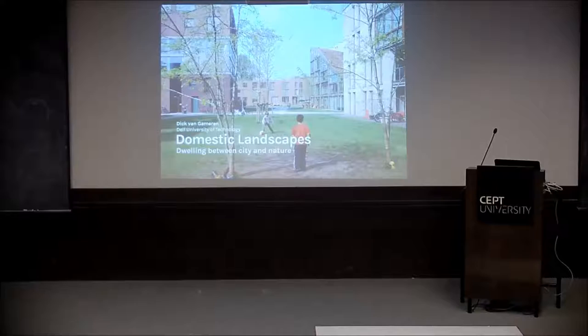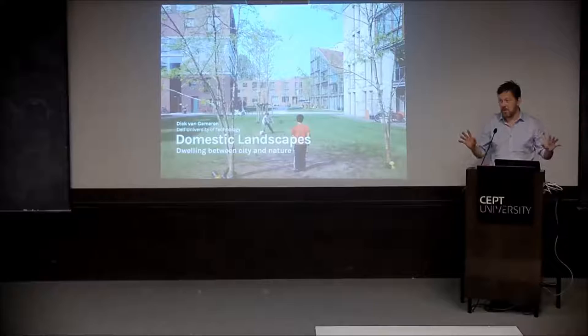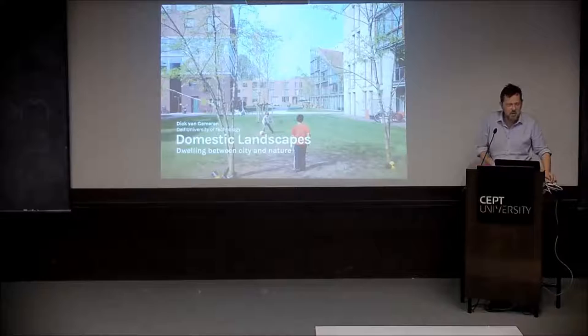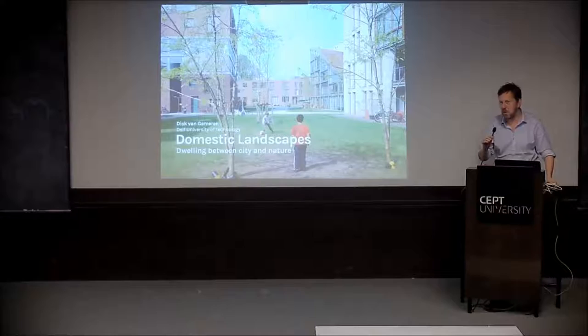Thank you, Kashi, for the nice introduction. Let me also thank Sept and very much Yatin Pandya for your great hospitality and the fantastic week we had here with our group of students. We learned a lot and are eager to continue the collaboration. After a very intense week of site visits, discussions, and reviews, we are now approaching the final with this lecture, and I'm looking greatly forward to the seminar on housing tomorrow with contributions from Delft but mainly from India.